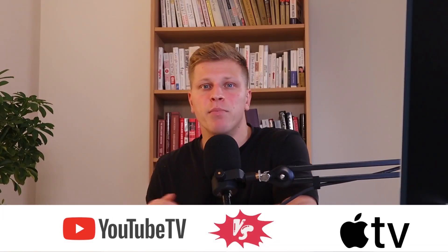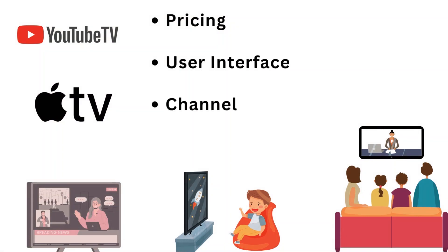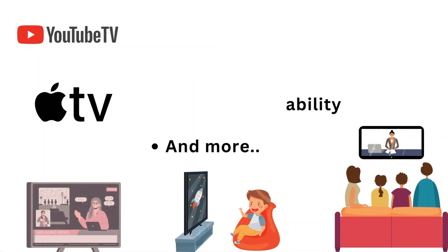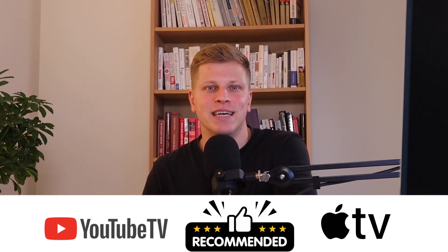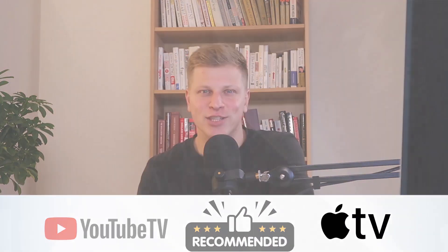In this video, I'll compare YouTube TV versus Apple TV. We'll compare both platforms in terms of their pricing, user interface, channel availability, and more. So by the end of this video, you're going to have a better understanding of which one is best for you. And with that in mind, let's get right into it.